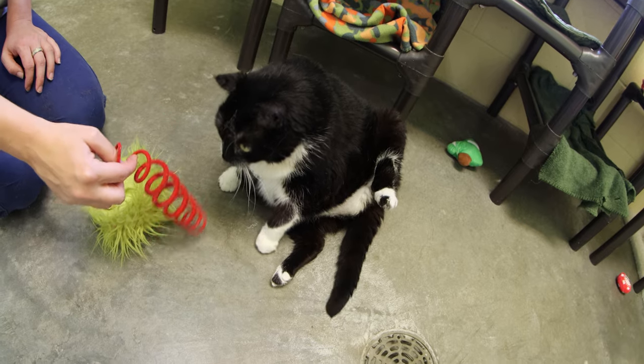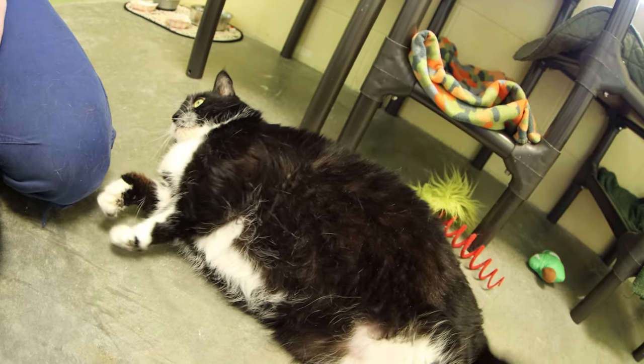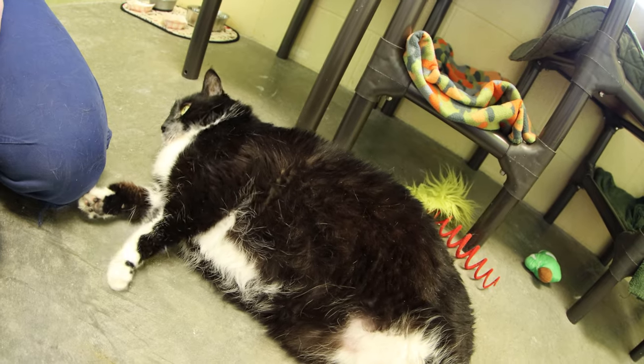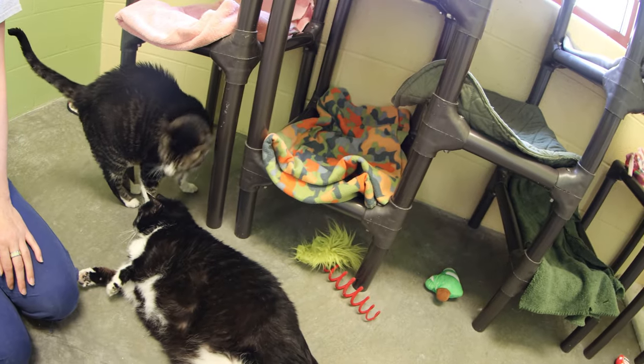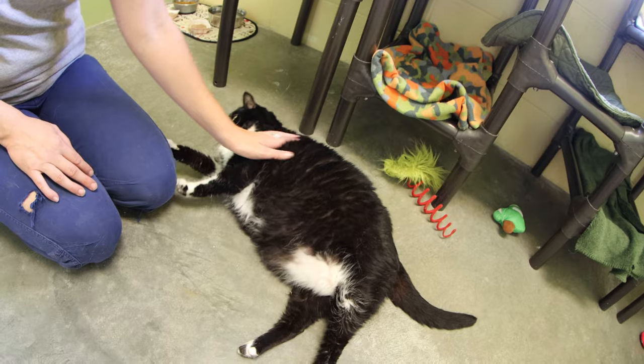Muffin had a tumor in her ear that our vet took out and she made a full recovery, and she is ready to be adopted now. They're very clean and they use their litter box. Muffin is on a diet plan to help her little legs out.